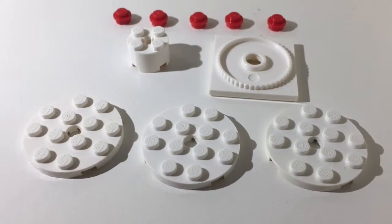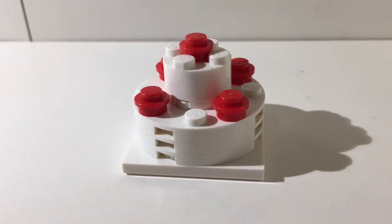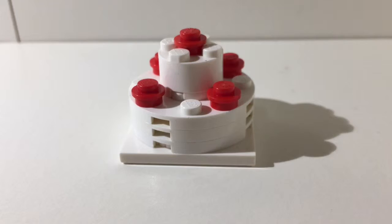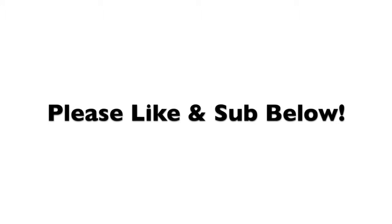Here's our cake — this model clocks in at exactly 10 bricks, and I think it really does give a cakey feel. Thanks, and see you again tomorrow.